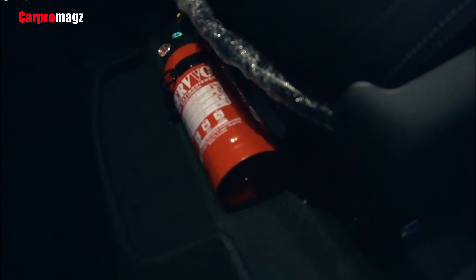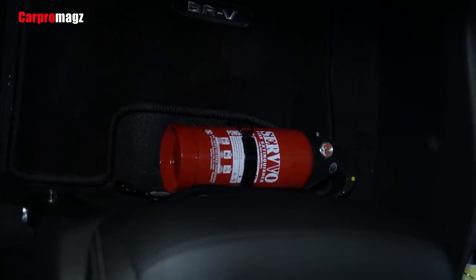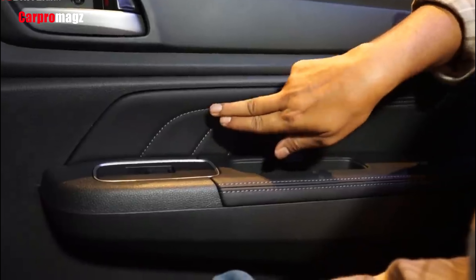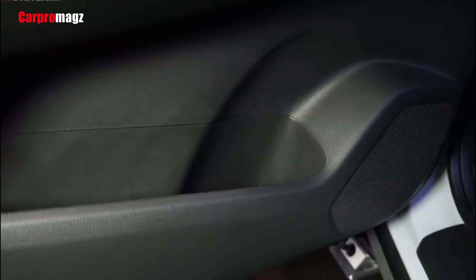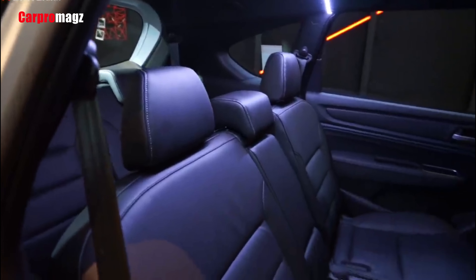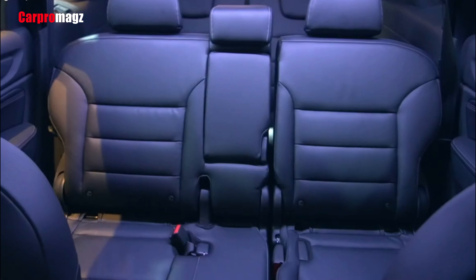Headroom is not a problem even for an editorial crew member who is 180cm tall, and the legroom is quite reasonable. For comfort, there is a dual-blower AC, which is essential for 3-row vehicles. Passengers in the middle row also get a 12-volt power outlet on the center console, and each passenger gets a 3-point seatbelt.